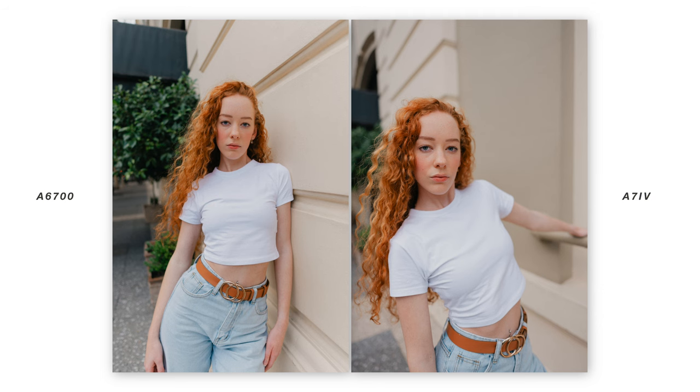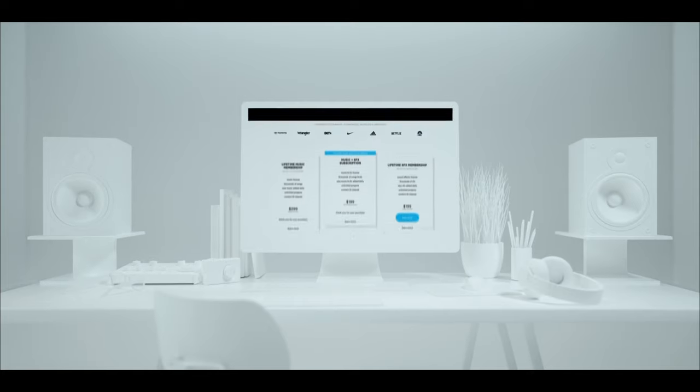All of the music in today's video is from our sponsor, Audio. Get 70% off their pro plan, link below.